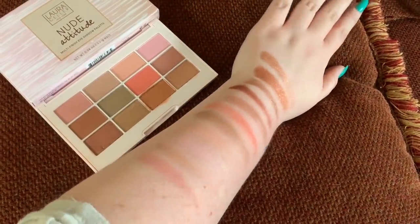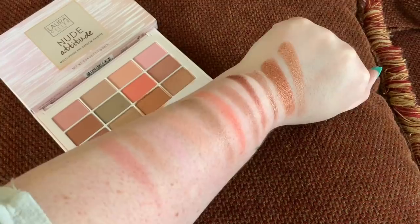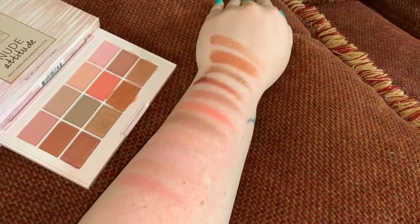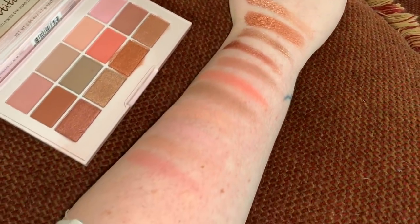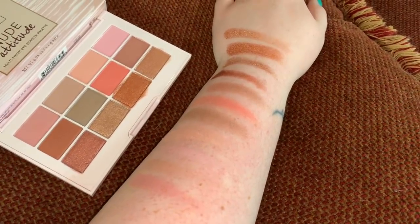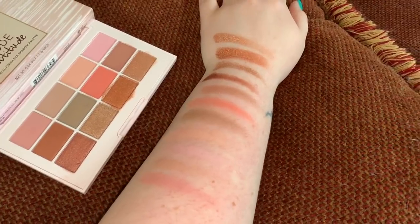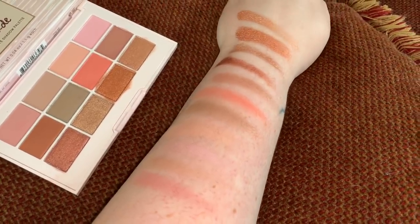I am so bad at swatching but these are what these guys look like — they're so pretty! I really like these, I want to put them on my eye right now. I went ahead and swatched the rest of the palette and this is what it looks like with the flash off. Here it is with the flash on — it's really pretty. Just to give you guys a close-up — little swatches — and yeah, that is really it for today's video. Thank you so much for watching, I hope you enjoy the rest of your day and I will see you in my next video, bye!